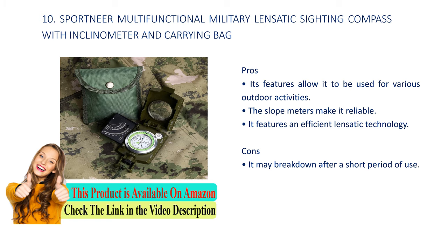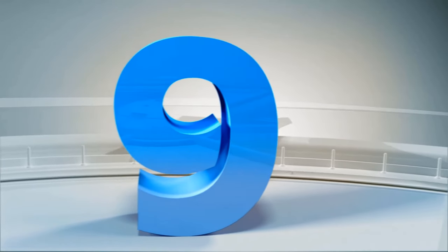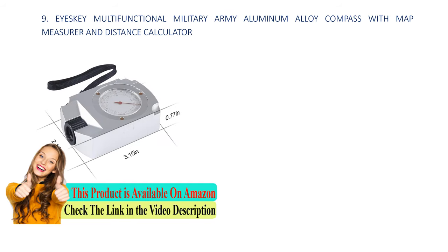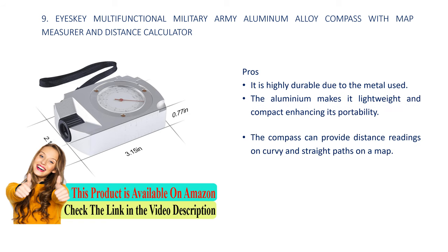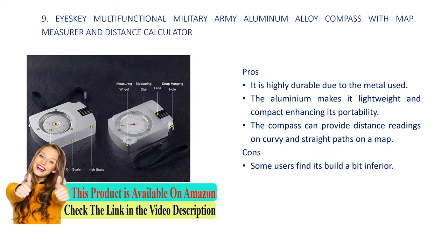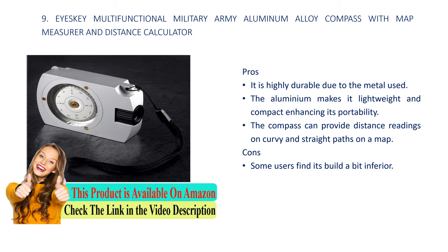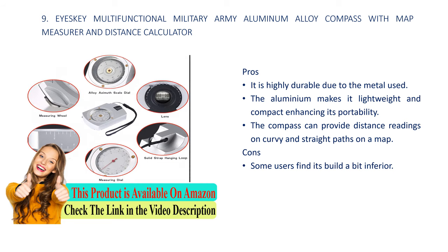Number 9: Icekey multi-functional military army aluminum element compass with map measurer and distance calculator. Pros: it is highly durable due to the metal used, the aluminum makes it lightweight and compact enhancing its portability, and the compass can provide distance readings on curvy and straight paths on a map. Cons: constant users find its build a bit inferior.